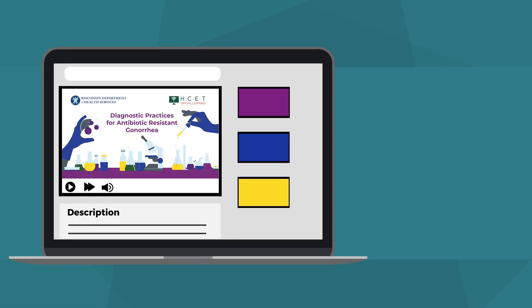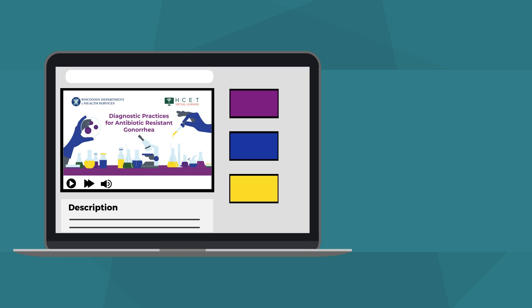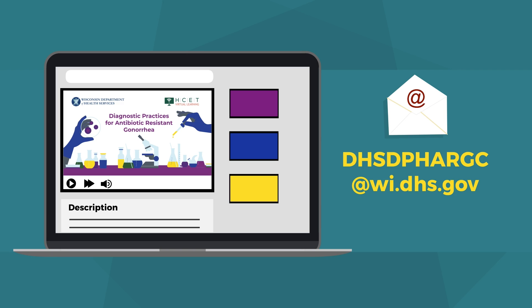A link has been provided in the description of this video. If you need assistance now, contact Wisconsin DHS at dhsdphargc@wi.dhs.gov.